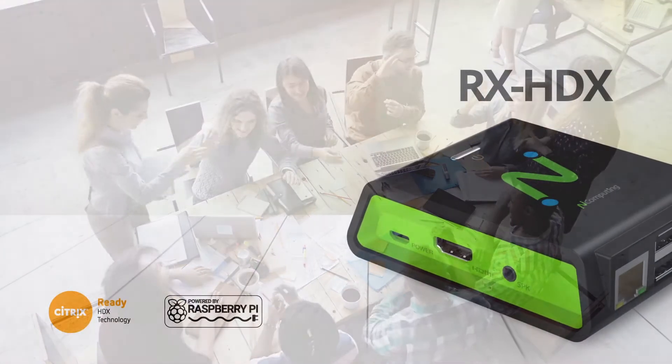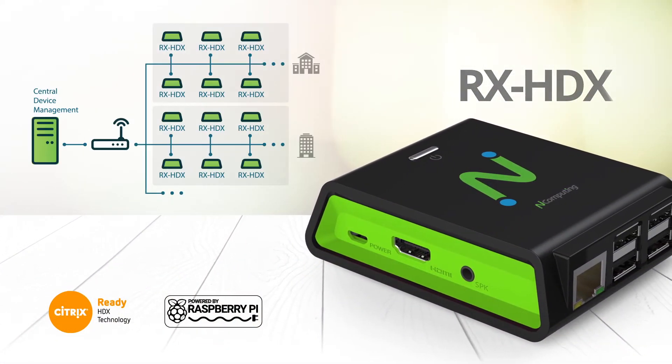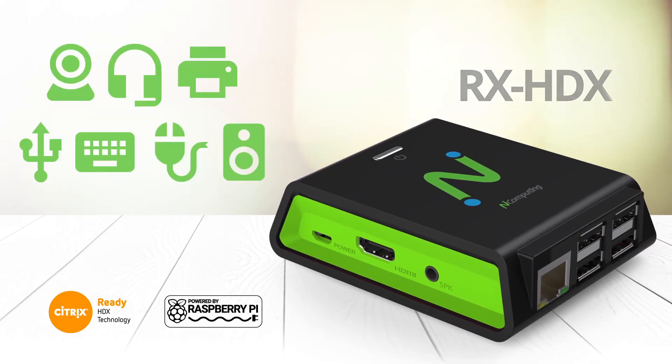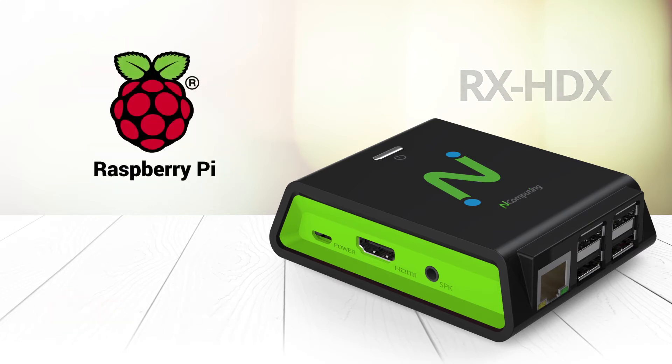In partnership with Citrix, we introduced the RX HDX Thin Client with central device management, dual display capabilities, Ethernet and Wi-Fi, broad USB support, and Skype for Business optimization. It's as easy as Pi.